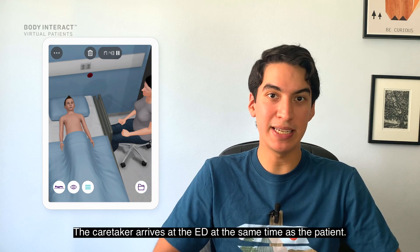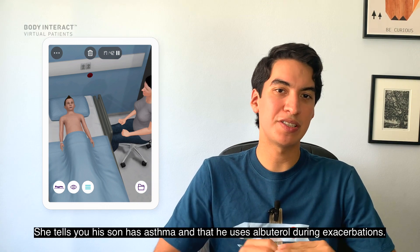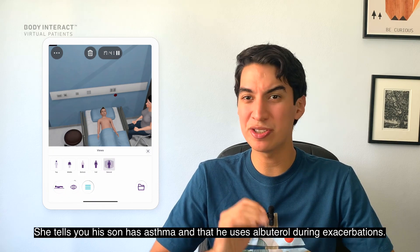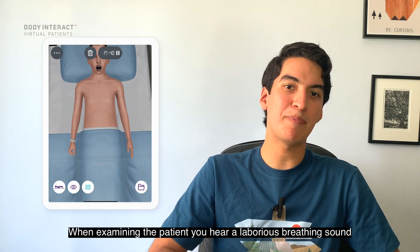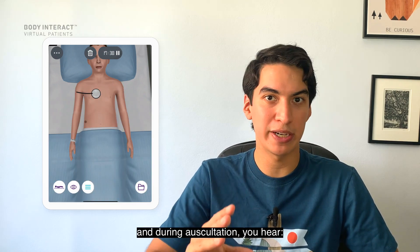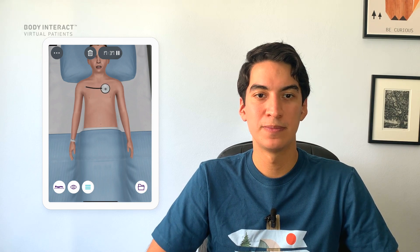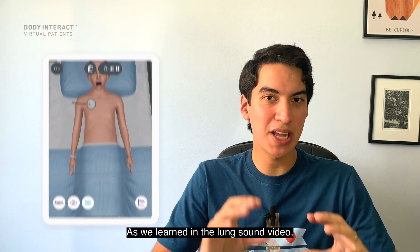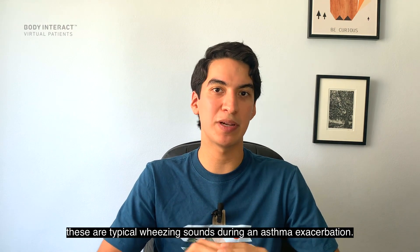The caretaker arrives at the ED at the same time as the patient. She tells you her son has asthma and that he used albuterol during exacerbations. When examining the patient, you hear laborious breathing, and during auscultation you hear typical wheezing sounds consistent with an asthma exacerbation.